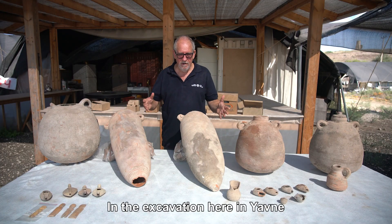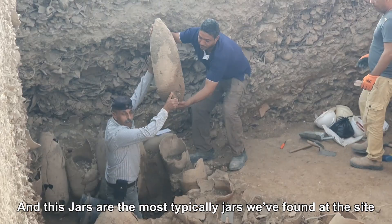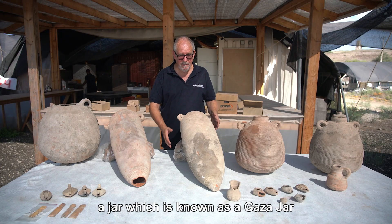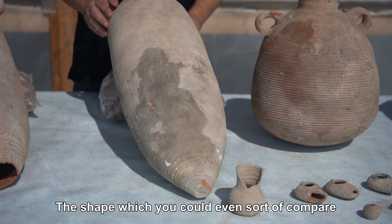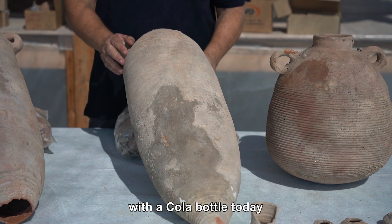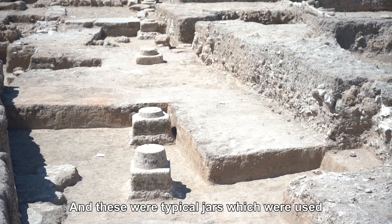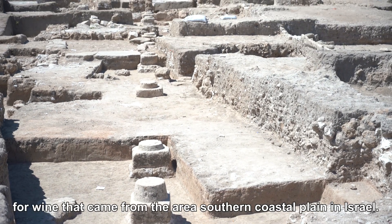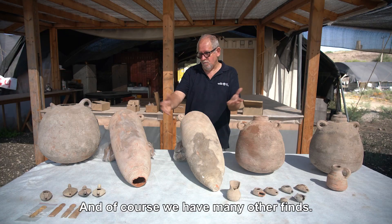In the excavation here in Yavne the main finds are jars, and this jar is the most typical jar found at the site — known as a Gaza jar or an Ashkelon jar, which are very similar. The shape, which you could even compare with a cola bottle today, was something completely recognizable to anyone who saw them. These were typical jars used for wine that came from the area of the southern coastal plain in Israel.